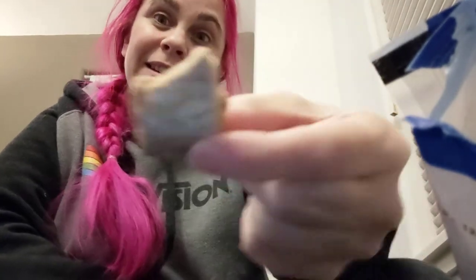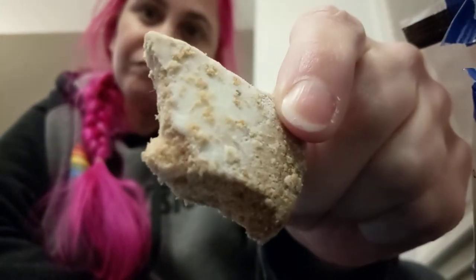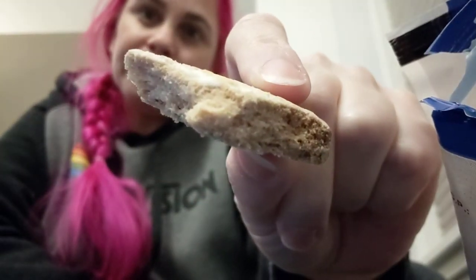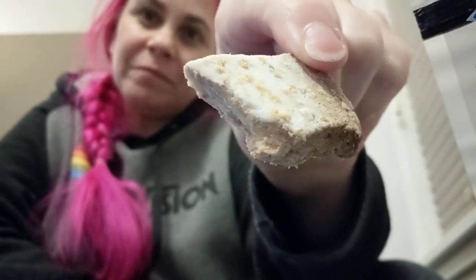Basically it's a powdered sugar covered shortbread cookie. Look at it — focused this time. Isn't that lovely? Nice. And the texture of it is like shortbread.